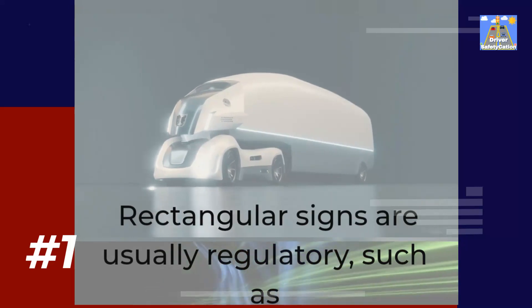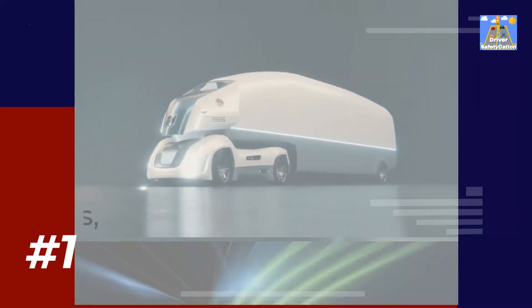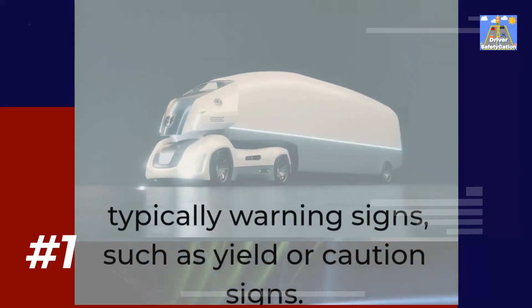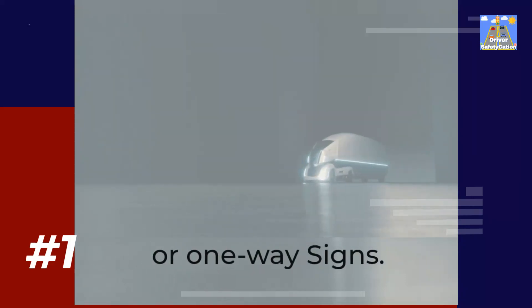Rectangular signs are usually regulatory, such as stop signs and speed limit signs. Triangular signs are typically warning signs, such as yield or caution signs. Circular signs are generally informational, such as exit or one-way signs.